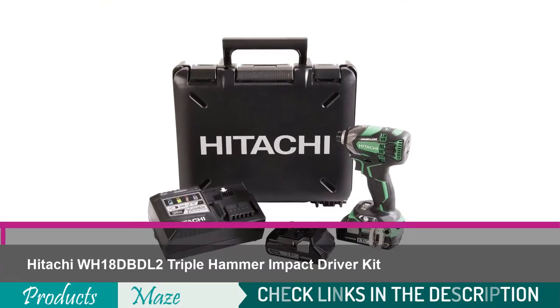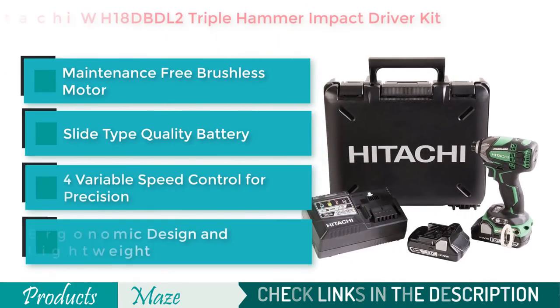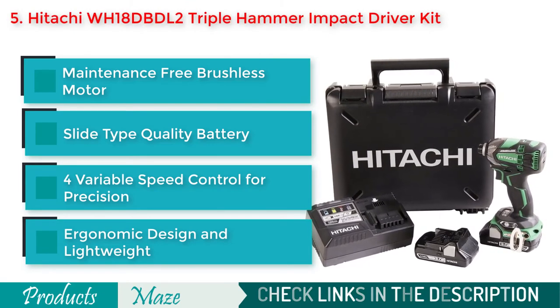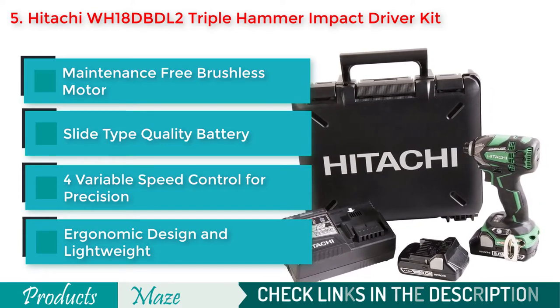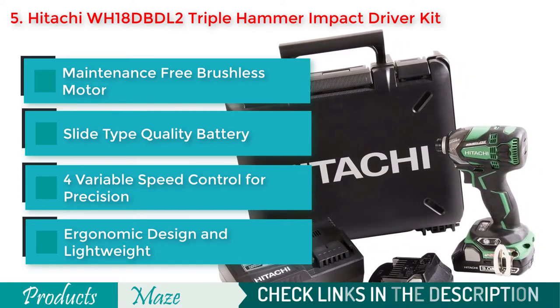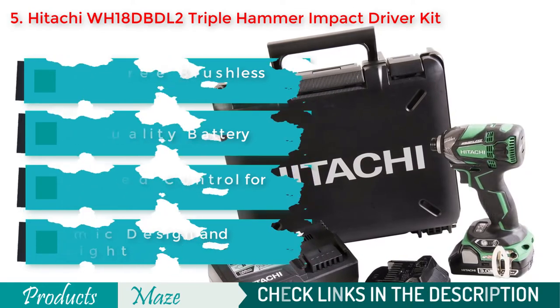Fifth on our list is the Hitachi WH18DBDL2 18V Pro Brushless Cordless Lithium Ion Triple Hammer Impact Driver Kit. A great quality product built for heavy duty work. It comes with triple hammer technology that makes it far more efficient than most other products online. It optimizes driving speed, beats per minute, and torque to make your job easy and effortless while reducing vibration for comfort.